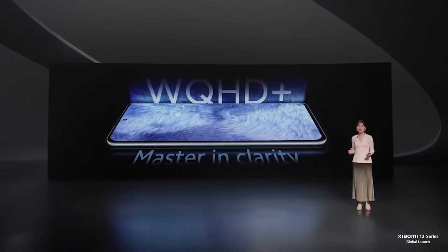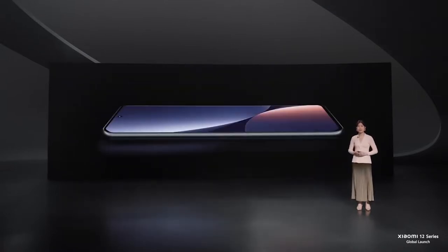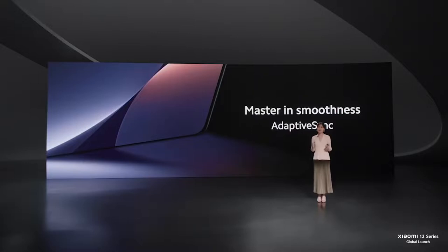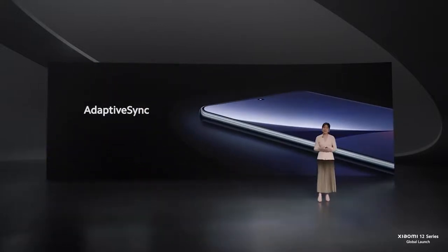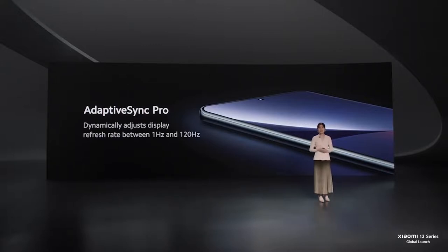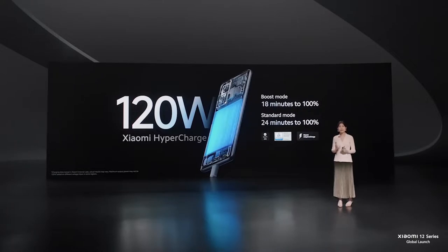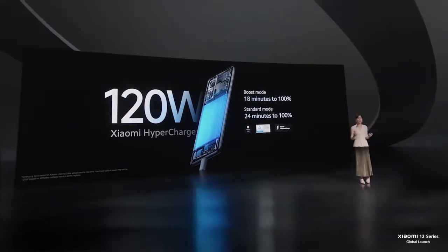Xiaomi 12 Pro features a beautiful 6.73-inch WQHD Plus display using the leading power-efficient E5 AMOLED material. Xiaomi has always been at the forefront of making the smoothest display — we introduced Adaptive Sync technology two years ago, and today we're excited to give you Adaptive Sync Pro, allowing your display to dynamically adjust from as low as 1Hz to 120Hz refresh rate. We're also bringing back a flagship favorite: the 120W Xiaomi HyperCharge, delivering 100% charge in just 18 minutes, made possible by Xiaomi's charging chipset, Surge P1.